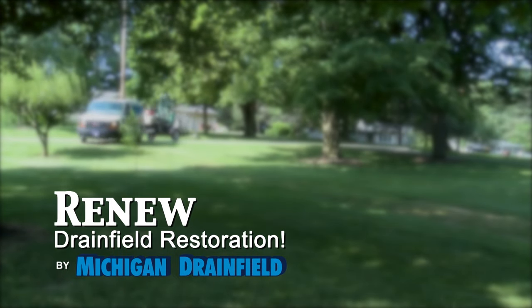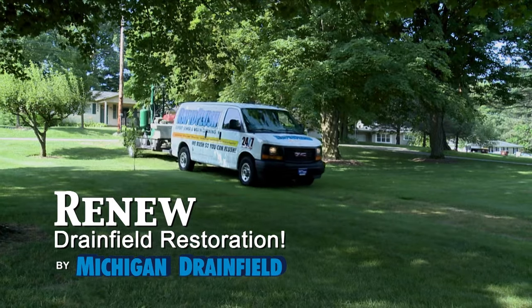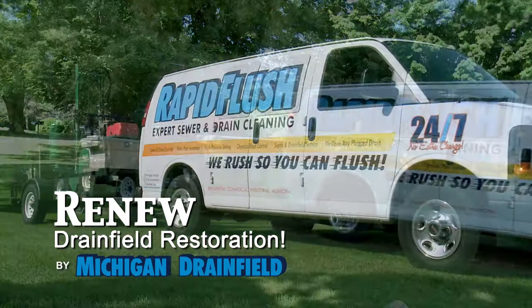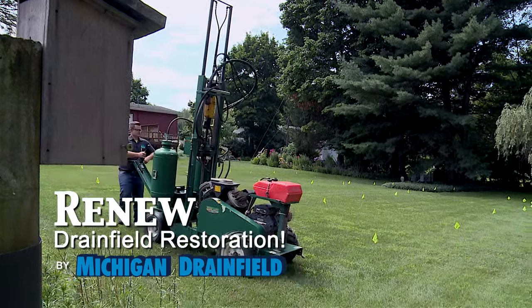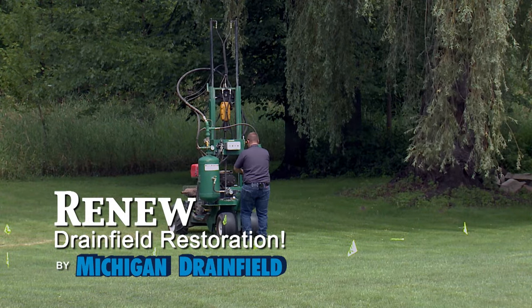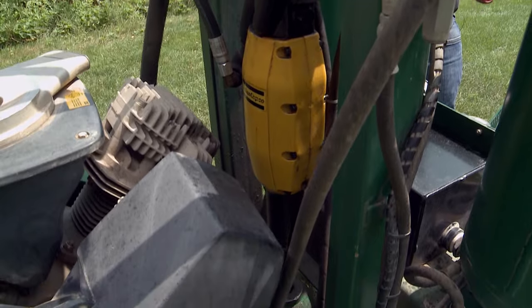We actually get customers calling us all the time with drain fields that have slowed down, are starting to back up, or are completely blocked up altogether, and up until recently we haven't had a whole lot of options for them. If you have a failed or failing septic system, you have probably been told that your only option is to replace your drain field. Fortunately, with our technology, replacing your drain field is no longer your only option.